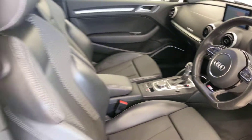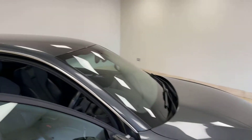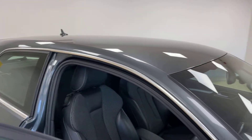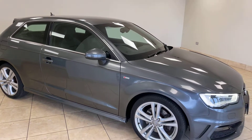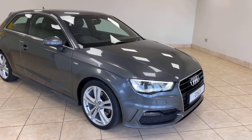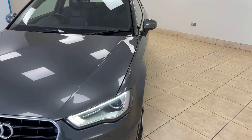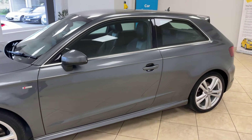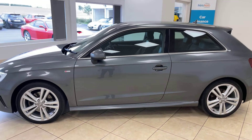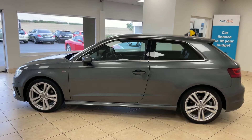Full details of this car's superb specification can be found directly on our website at www.aspicars.com. All of our cars are fully prepared to an industry-leading standard, both mechanically and cosmetically, and this wonderful Audi A3 Quattro Automatic S-Line will be no exception.